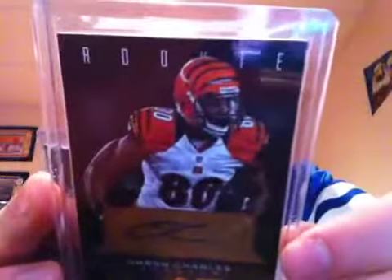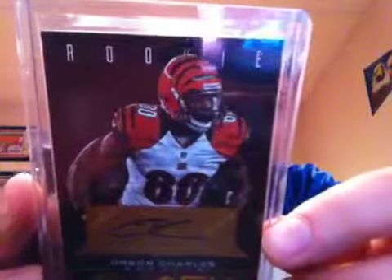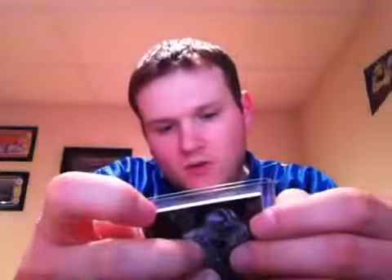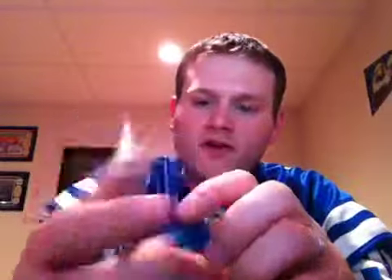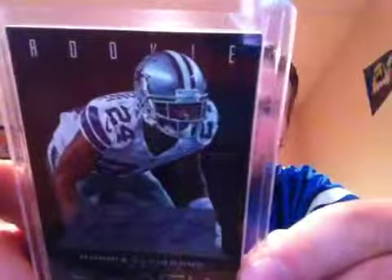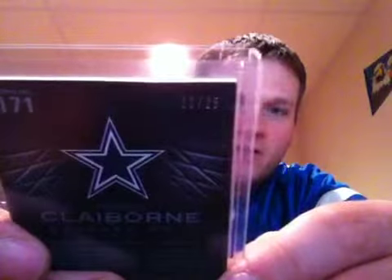And got three rookie autos. One of Orson Charles numbered 80 out of 99. And here's a pretty decent one of Morris Claiborne — a short printed silver version, 11 out of 25. There's the number on the back.